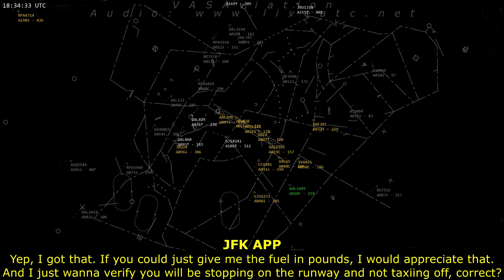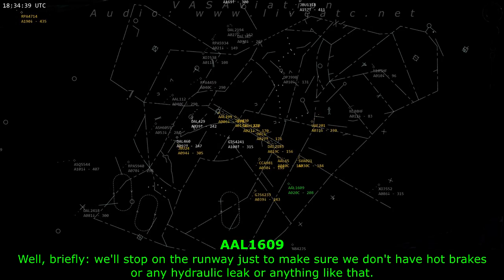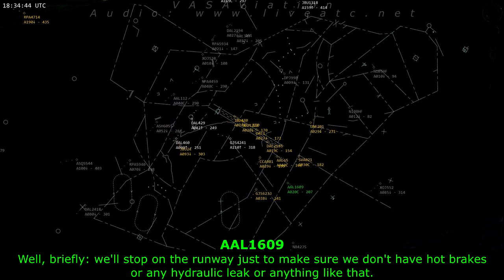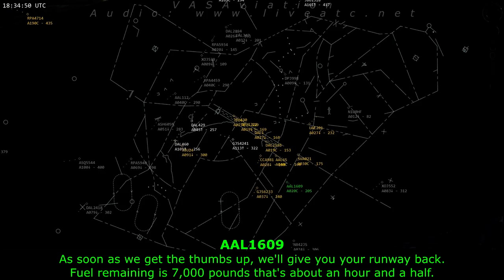If you can give me the fuel in pounds, I would appreciate that. And I want to verify: you will be stopping on the runway and not taxiing off, correct? Well, briefly. We'll stop on the runway, just make sure we don't have hot brakes or any hydraulic leaks. As soon as we get the thumbs up, we'll give you your runway back. Fuel remaining: 7,000 pounds, about an hour and a half.